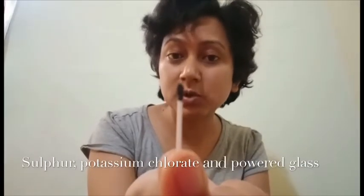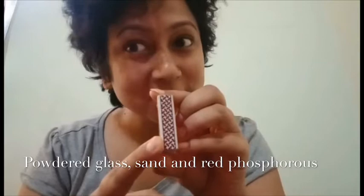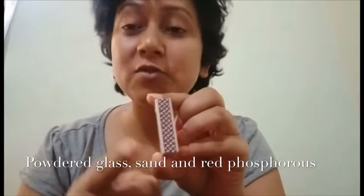This is a matchstick and it has a dark head. The head of a matchstick is made up of sulfur, potassium chloride, and powdered glass. And this is the surface of a matchbox where we rub the matchstick — it is made up of some more powdered glass, sand, and red phosphorus.